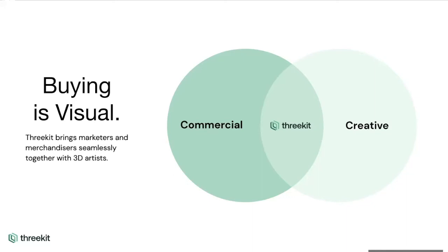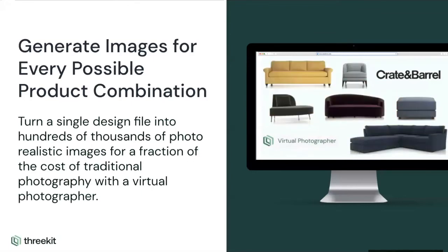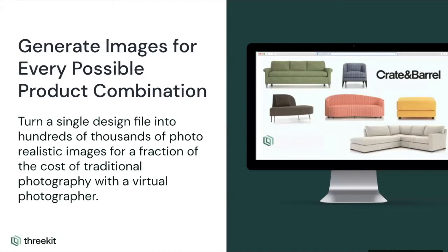When we talk about 3D and utilizing that to conduct a virtual photo shoot, this is where 3Kit comes in. We combine two aspects of your business: your creative side — all the different images you're hoping to get, whether they be lifestyle shots, specific angles, zoomed in, zoomed out — and we combine that with the commercial side, which is all the different business rules and logic for each product. For example, this fabric can go on this couch, this wood finish can go on this table. Combined, 3Kit is able to generate images for every single different possible product combination, from a couple of photos to millions or even billions, all rendered from a single design file with a click of a button.